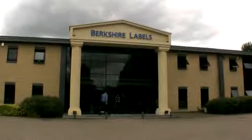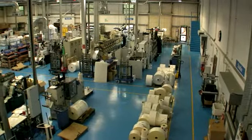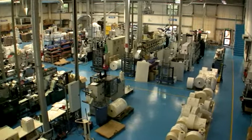Hi, my name is Paul Roscoe, Managing Director here at Berkshire Labels, one of the leading UK label manufacturers, based in the south of England, about one hour west of London. We are privately owned and we've been established for over 25 years.